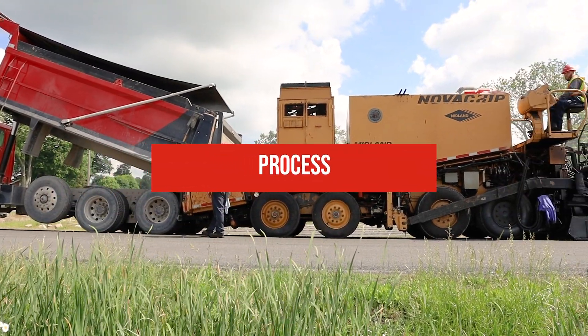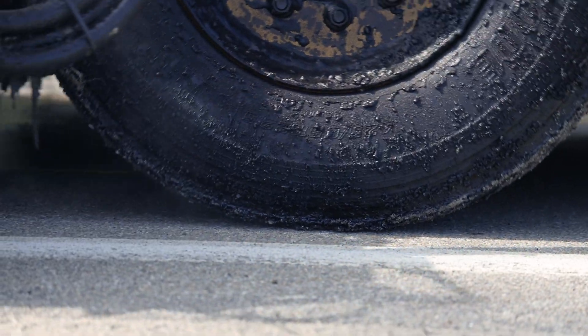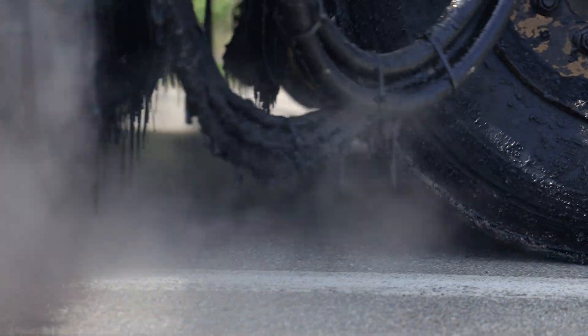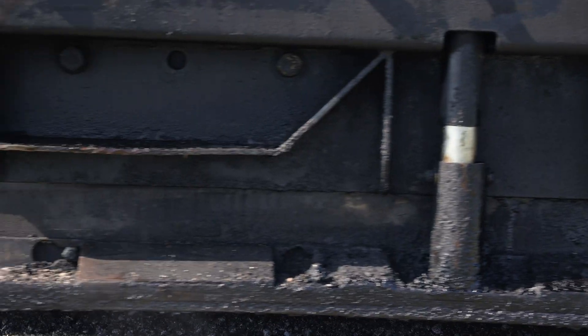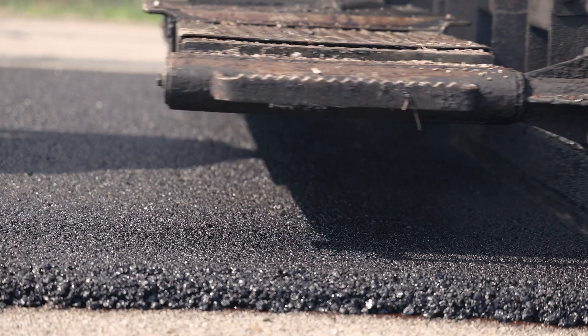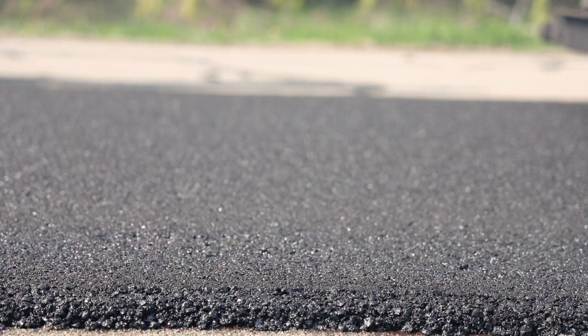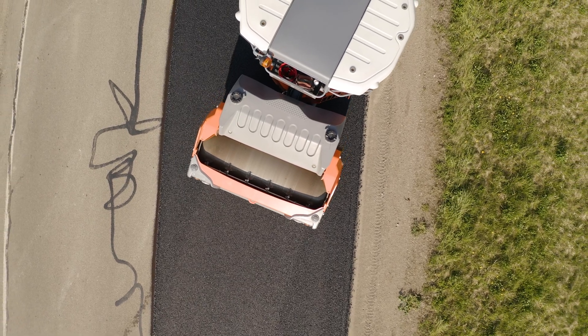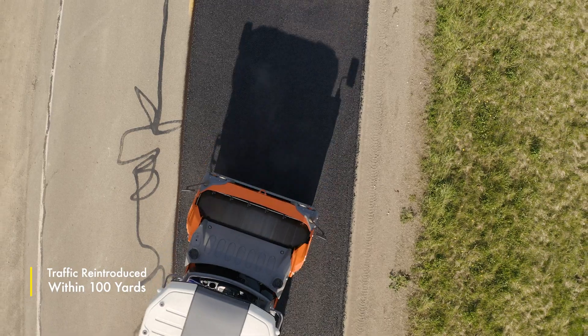NovaChip is a complex and precise process conducted by a specialized paving machine. A layer of polymer-modified asphalt emulsion is sprayed onto the roadway. Within inches, a layer of virgin ultra-thin hot mix asphalt is applied. The emulsion cools quickly, permanently binding the asphalt to the pavement. Finally, a roller compacts the roadway. Traffic can be reintroduced within 100 yards of compaction.